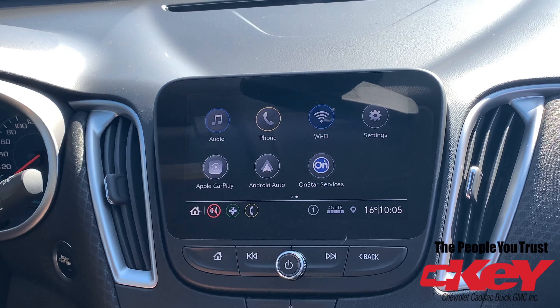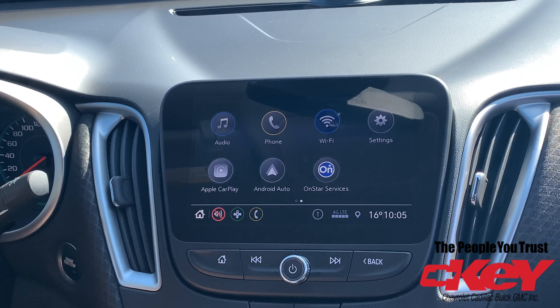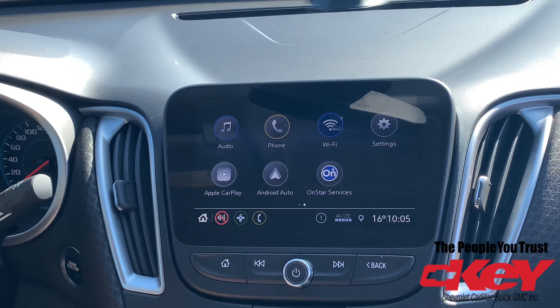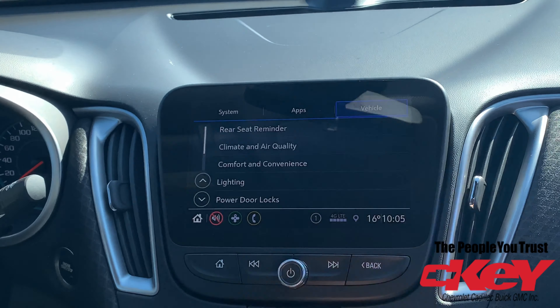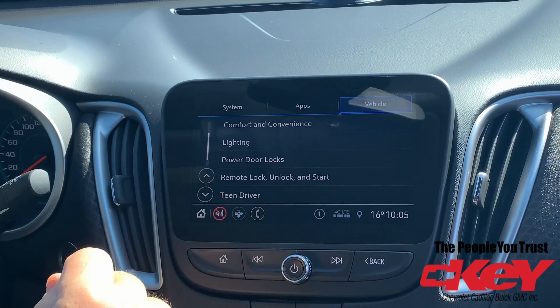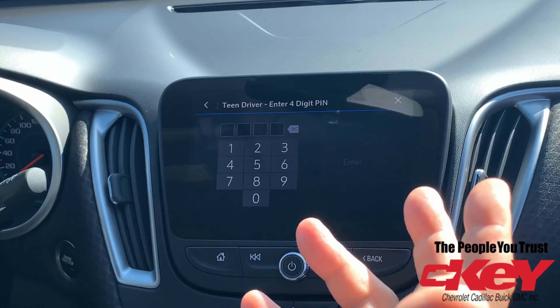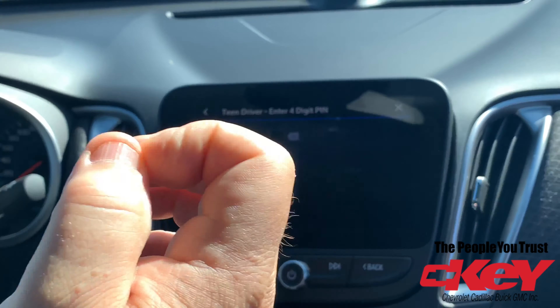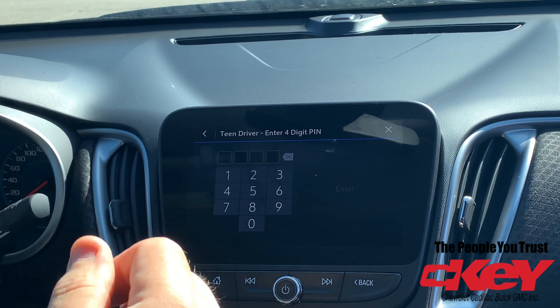We are in this 2020 Malibu — it does have the Teen Driver Mode. To get to that mode, you basically hit your home button, then go to your settings button, scroll down, and your Teen Driver Mode will appear. Tap it, and then you have to enter a four-digit PIN number for yourself, so you can make changes and not your teenage driver.